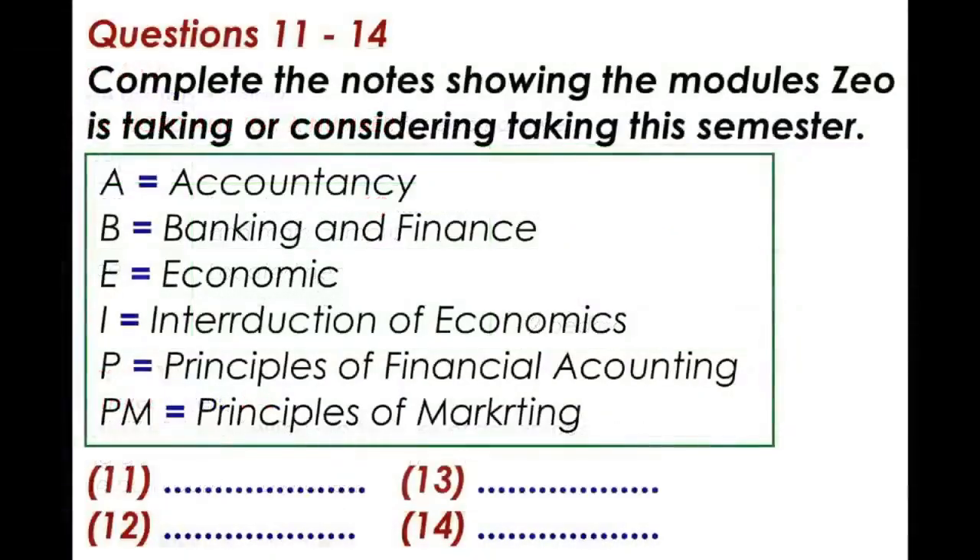Now turns to part two. Part two: Zoe goes to talk to her academic advisor. First look at questions 11 to 14.